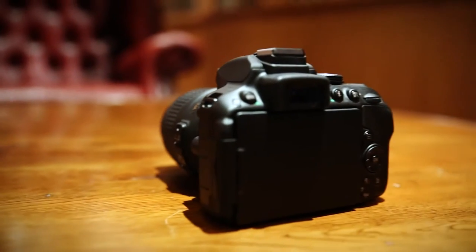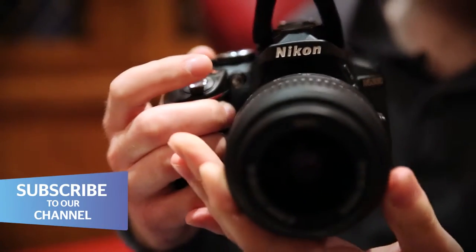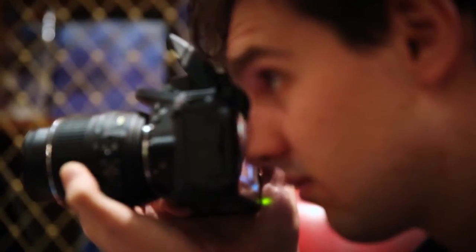This is the new Nikon D5300, a DSLR camera aimed at people who want to upgrade from their compact camera. It's got a 24.2 megapixel sensor, a 39-point autofocus system, and a new compact and lightweight design. Let's take a look at its key features.